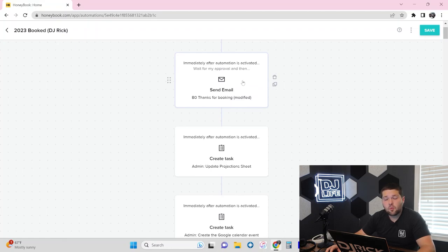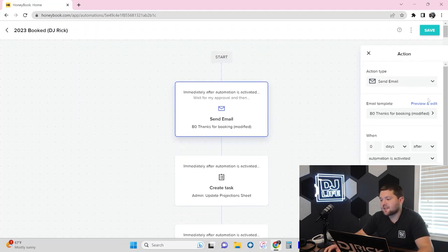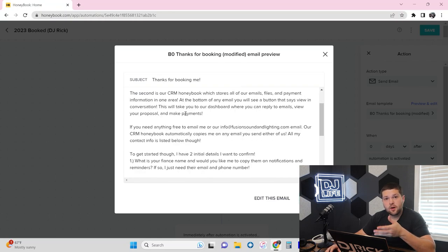The first email that gets sent out when we apply the automation is an introduction from the DJ. It says something like: 'Hi, this is Rick — I'm beyond excited to be your wedding DJ. We use two really cool softwares here at FSL. One is our planning software, which we'll email you about in a couple of days. The second is our CRM HoneyBook, which stores all of our emails, files, payments, and information all in one area. At the bottom of any email you will see a button that says 'View in Conversation,' which takes you to the dashboard.' This intro email explains exactly what they'll be interacting with going forward.